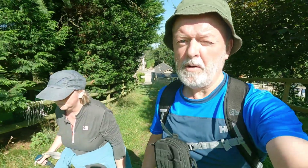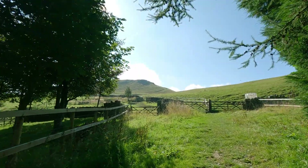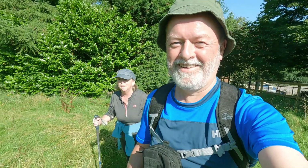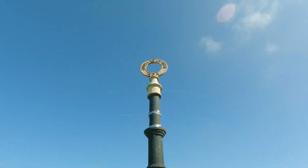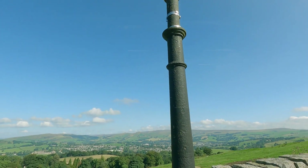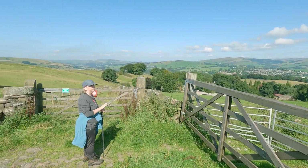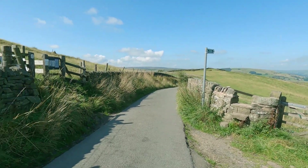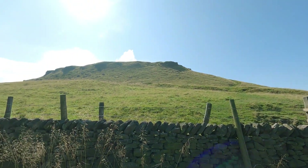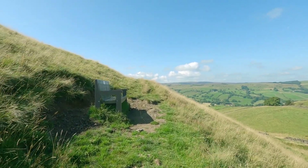Just showing Maria where we're going up. Not impressed. She's not been up before but it's not as bad as it looks.